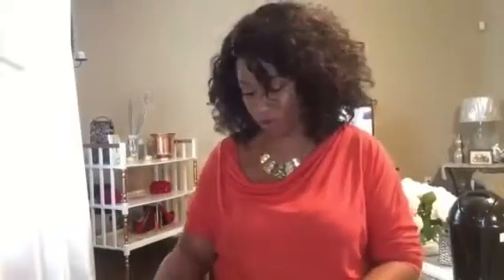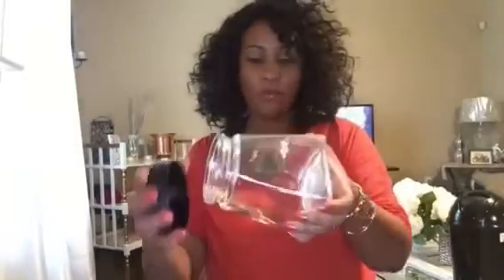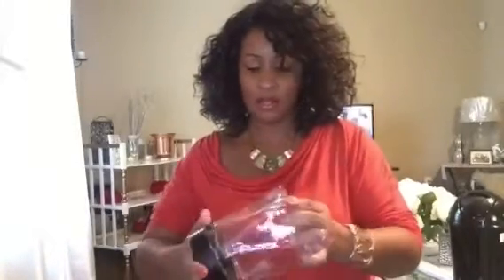The next thing that I picked up from Roses was this cute little canister here. I love the shape of it. I was looking for more of them but I could not find any more, so I'm probably going to try another Roses — I want to get at least one more. It's just really cute, and it was only $1.99.